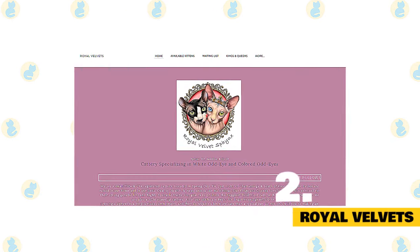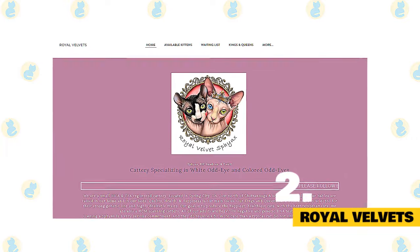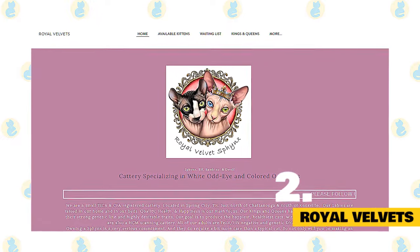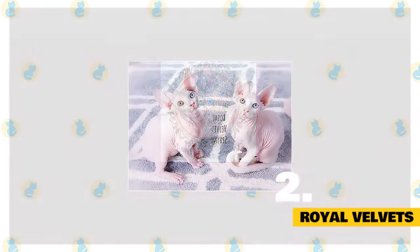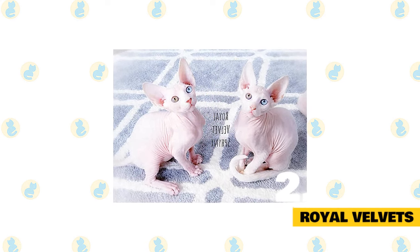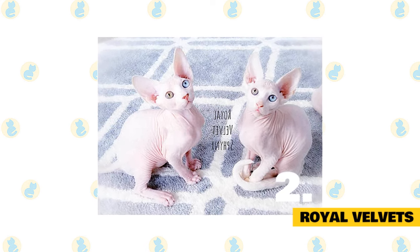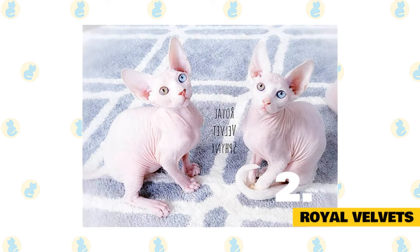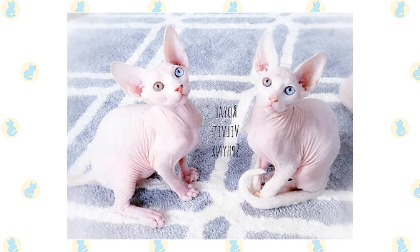Number 2: Royal Velvets. They are a cattery specializing in white odd-eye and colored odd-eyes. They are a small TICA and CFA-registered cattery located in Spring City, the northern part of Chattanooga and south of Knoxville. They are also an HCM scanning cattery. Their Sphinx babies are raised in their homes and in their beds. Quality, health, and happiness is their main focus. Their Sphinx kings and queens have been carefully selected for their strong genetic line and highly desirable traits. Their goal is to produce the happiest, healthiest cats with the best temperaments. All of their adults are FeLV and FIV-negative and genetic DNA tested.